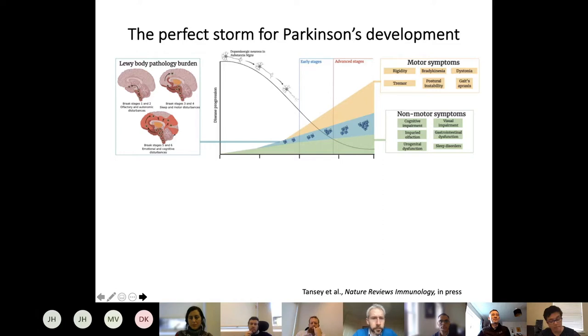We think about the perfect storm for Parkinson's development as something that really starts before the neurons are lost. The clinical symptoms begin quite late in the disease — once you lose enough dopaminergic neurons and cross a threshold, you have motor symptoms a neurologist can diagnose. There are also non-motor symptoms which can sometimes precede the motor stages, and we need to focus on this prodromal stage of Parkinson's development.